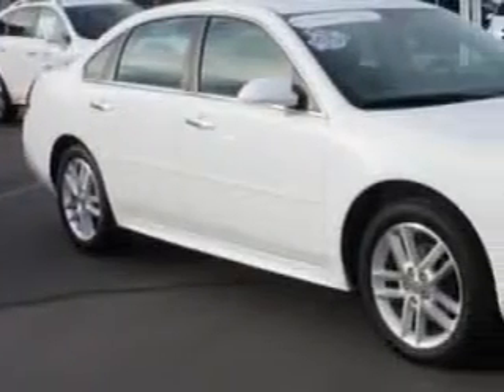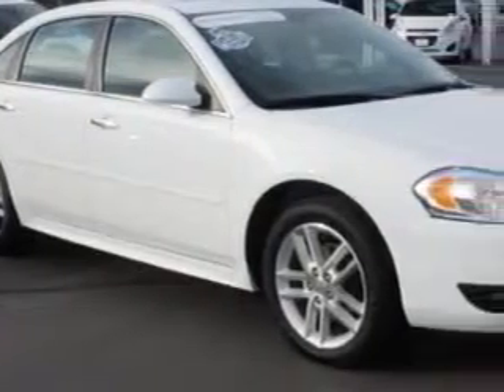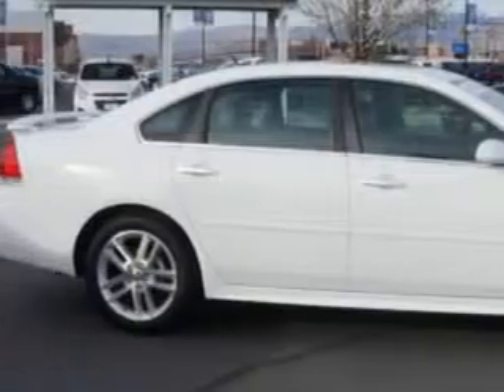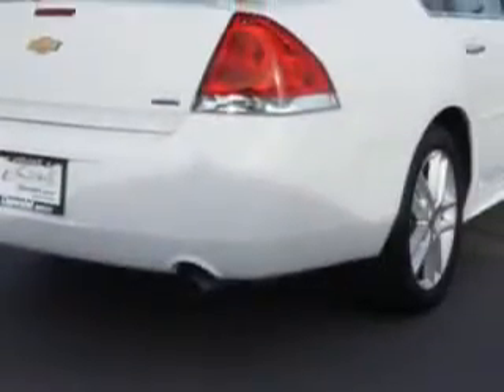Check out this white 2014 Chevrolet Impala Limited, equipped with a 6-cylinder engine and an automatic transmission. Enjoy this great car with features like: